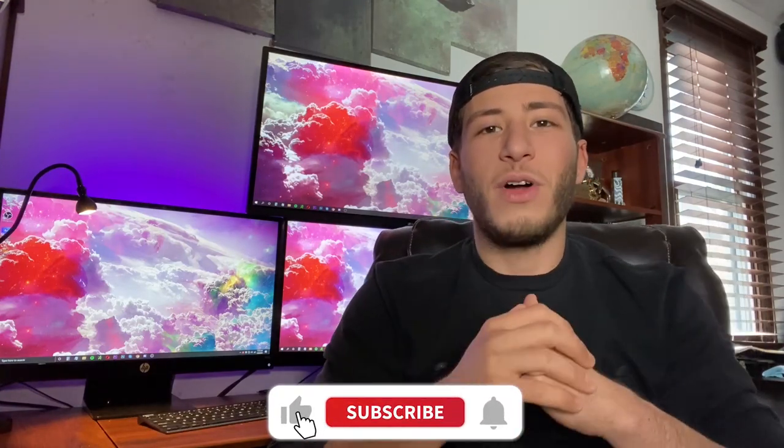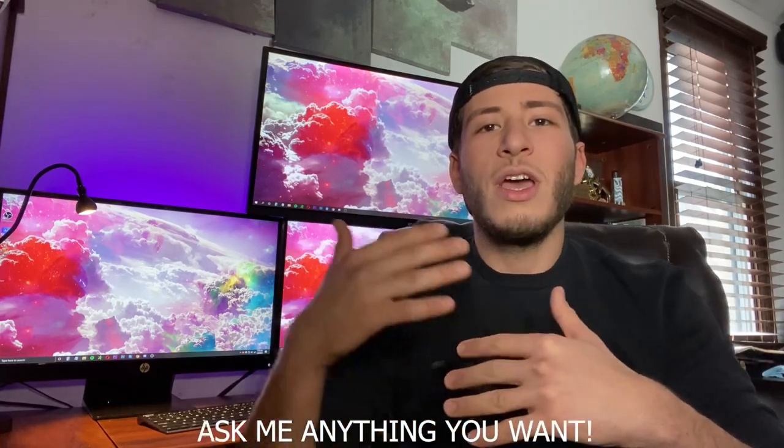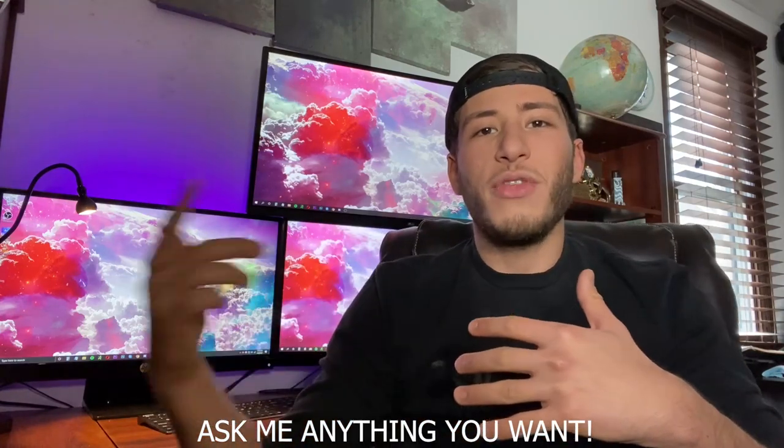Before we get into this, I just want to say thank you so much for helping me get 200 subscribers. I'm very thankful for all this progress. It's only been 29 days — I'm making my 29th video today since I started on January 1st. As a thank you, I'm going to launch a 30-minute consulting call for every other video I make.